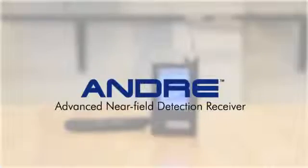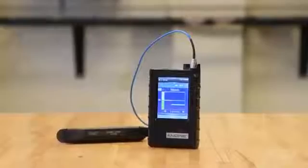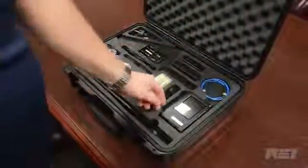The Andre, or Advanced Near Field Detection Receiver, detects RF energy from 10 kHz to 6 GHz, as well as infrared, visible light, carrier current, and audio leakage.